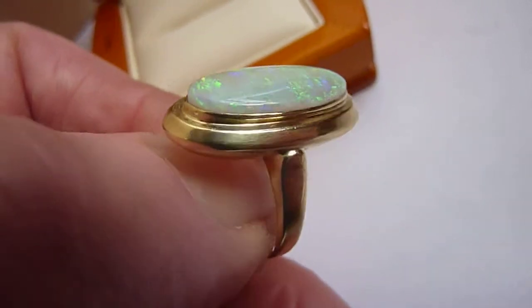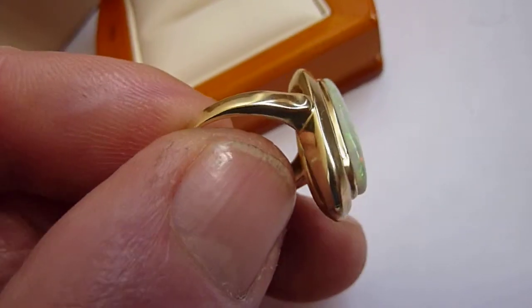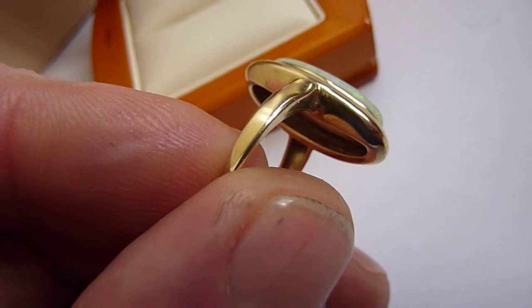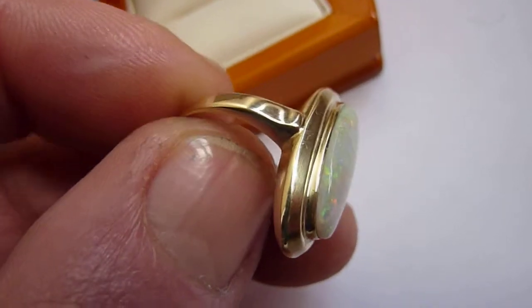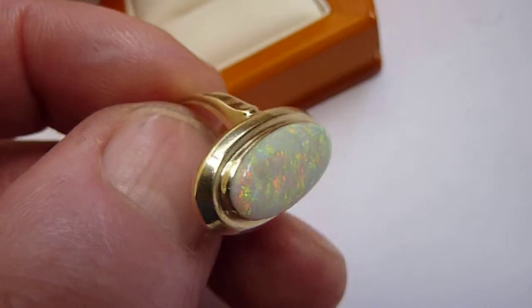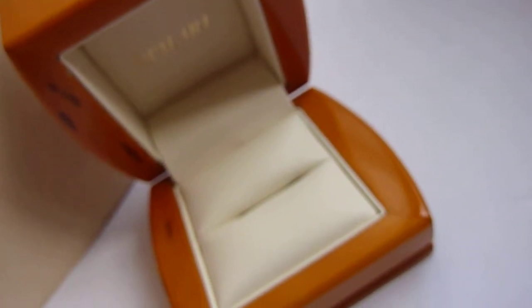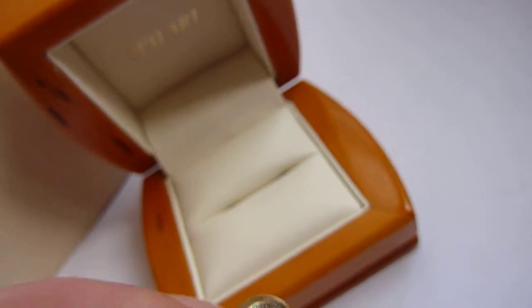I've set it in this German solid 14 carat gold ring setting, very much in the Art Deco style. Could be anywhere between 1930s and 1950s. And it is a size M. And it comes with the Opal Art Natural Wood presentation box.